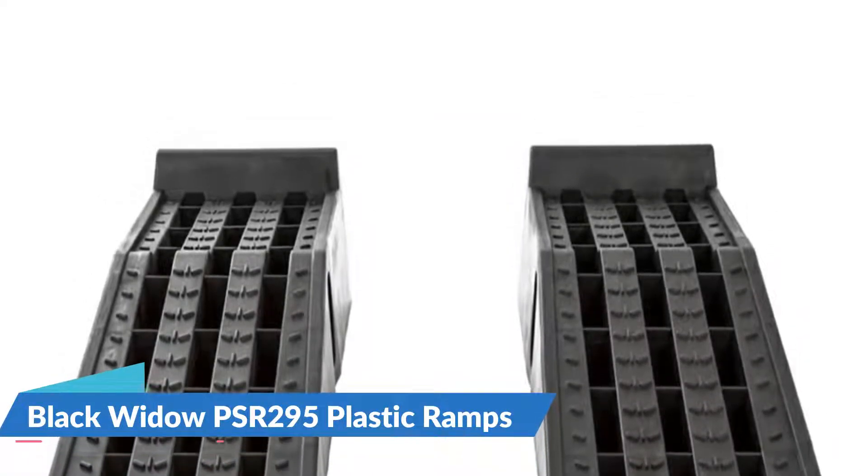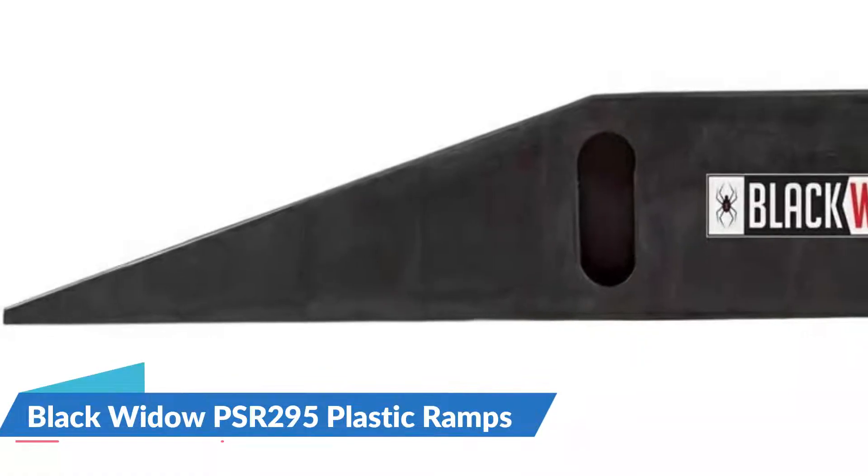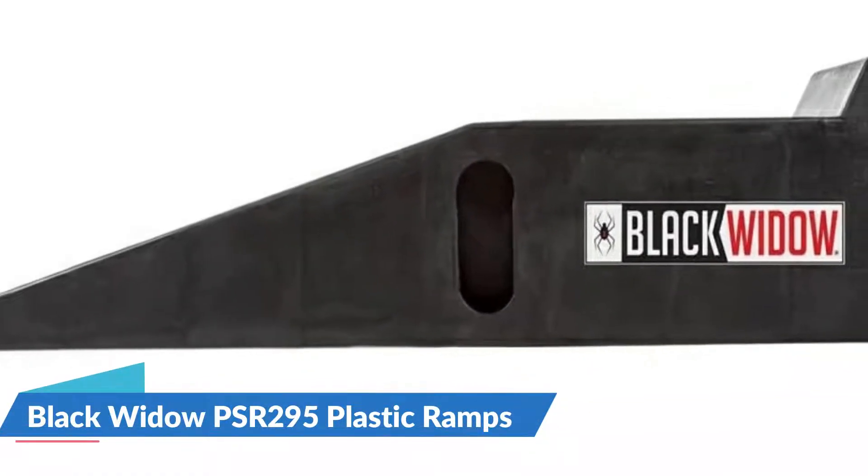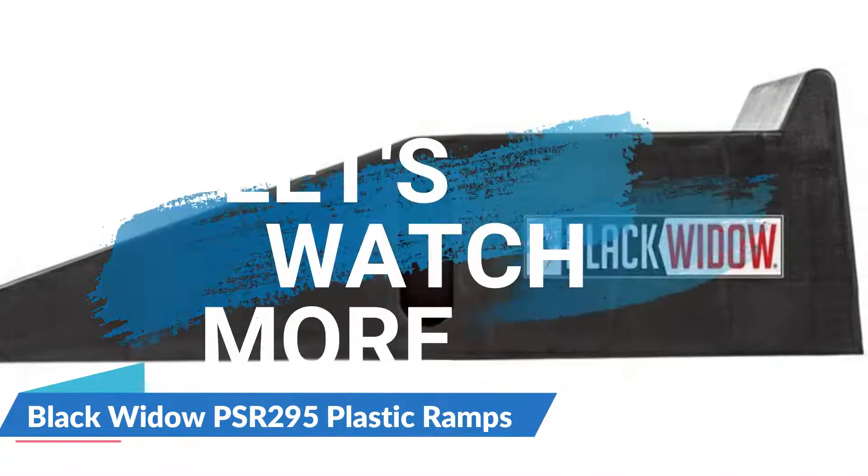They also have rubber feet on the bottom, making them safer and easier to use. There are also side handle cutouts to make carrying them easier.